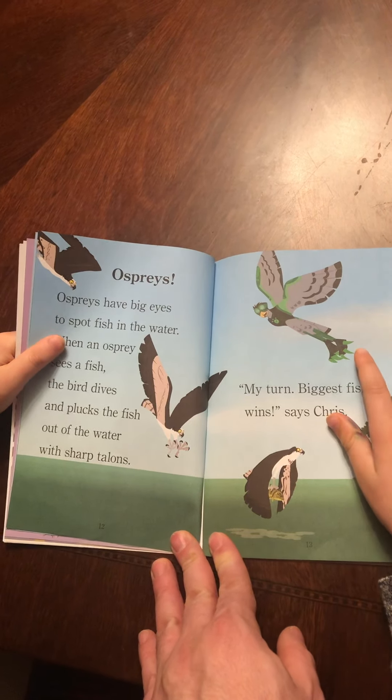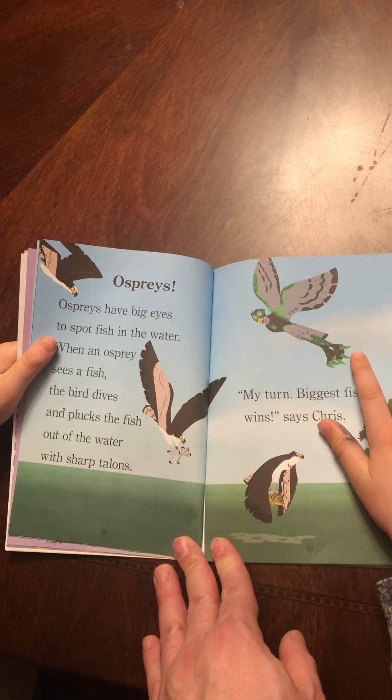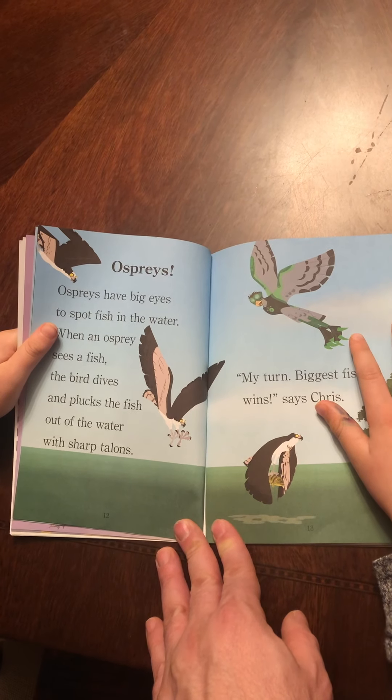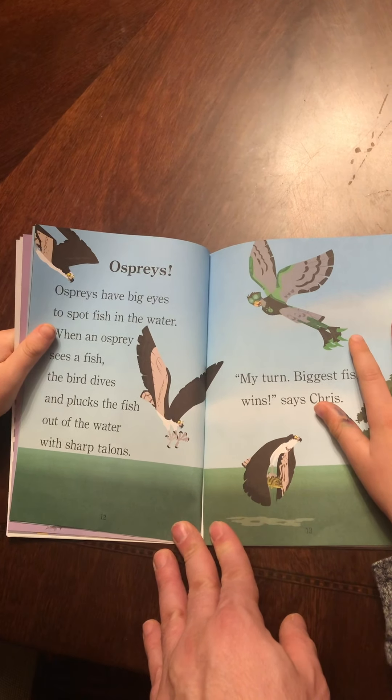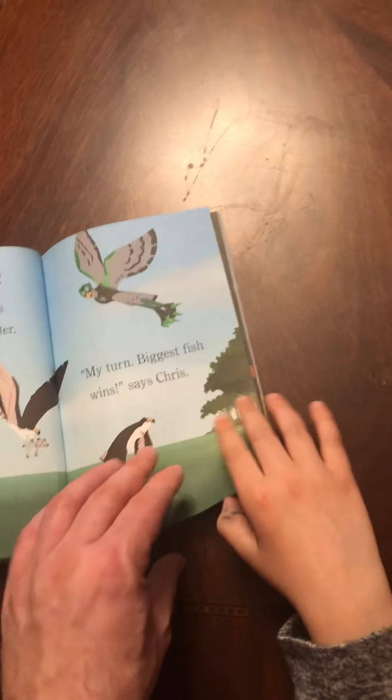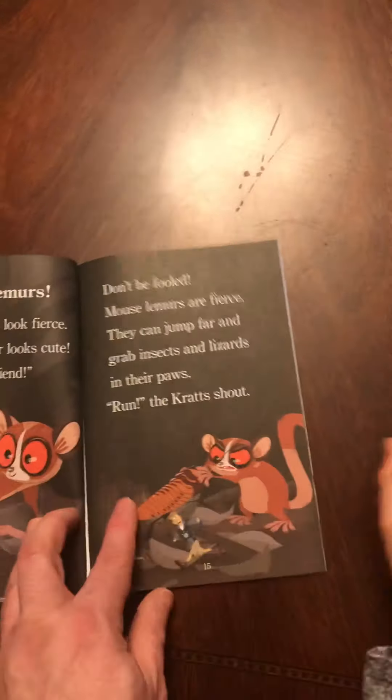Get ready to activate predator powers as the Wild Kratts. Jaguars! Jaguars are big jungle cats that are powerful swimmers. These cats can catch caimans. They can be black or spotted.